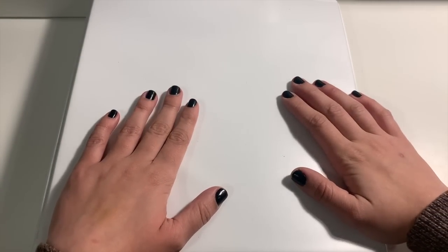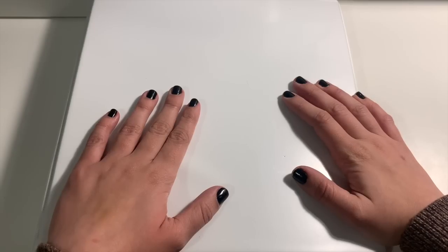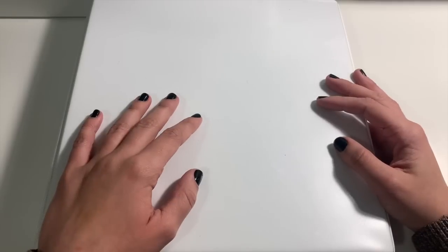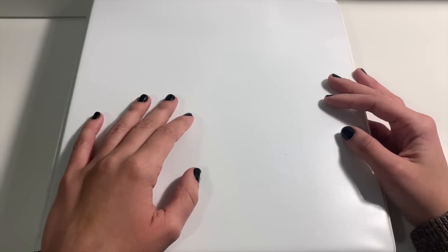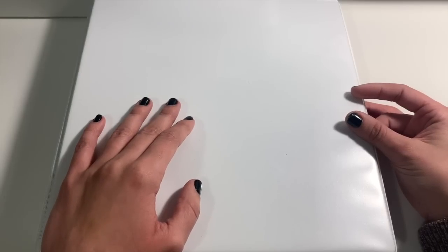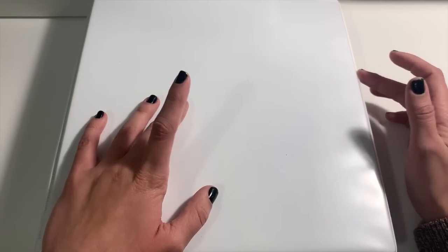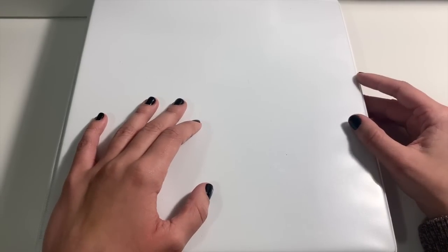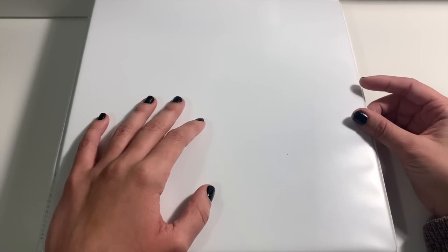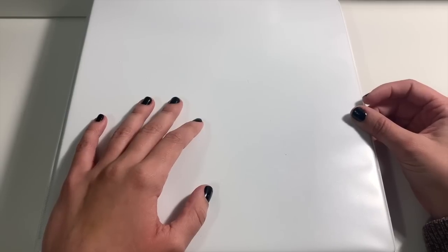Hello everyone! As you can see I have a binder in front of me, and this can only mean one thing — it's time for a binder update, or as I should say, a photo card collection update. I think the last one I posted was in August of this year, so I don't really remember exactly what I had at that time compared to what I have now.